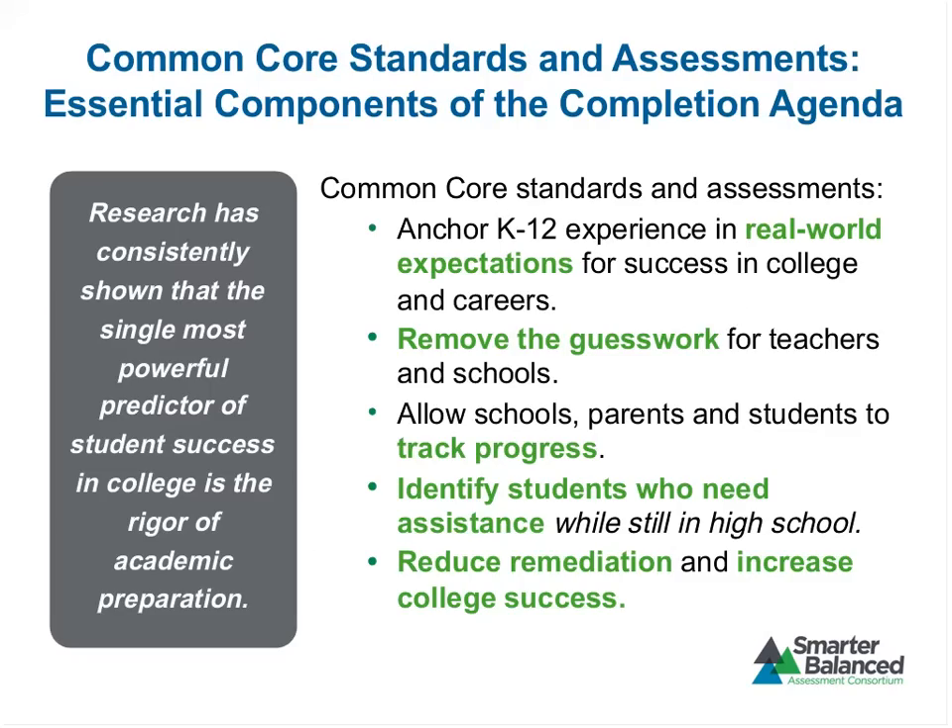The Common Core Standards and Smarter Balanced Assessments are essential components of the completion agenda for higher education. We know that the rigor of students' academic preparation is the most powerful predictor of student success in college. The Common Core State Standards are an attempt to anchor the K-12 experience in real-world expectations for success in college and in the workplace. Right now students and teachers are guessing about what your expectations are in higher education — we want to remove that guesswork and allow schools, parents, and students to track progress across the grades.